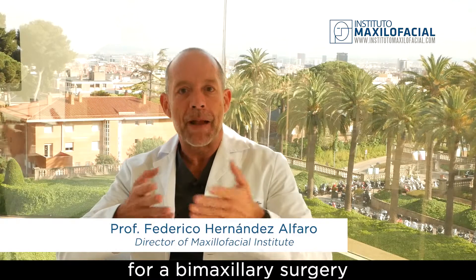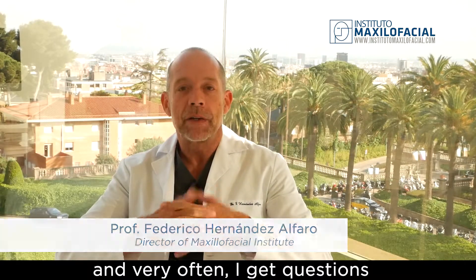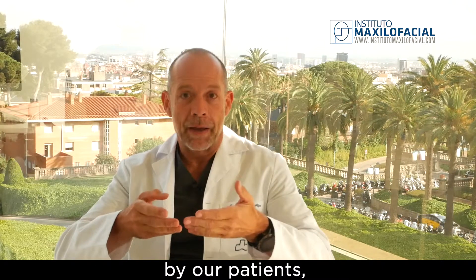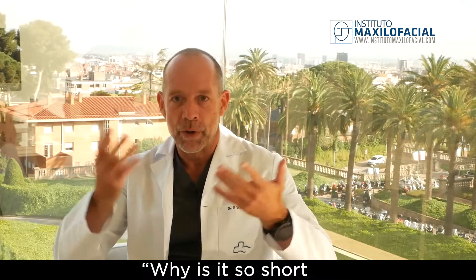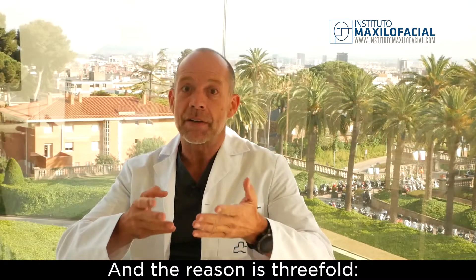Our mean surgical time for a bimaxillary surgery is one hour and a half, and very often I get questioned by our patients why it is so short compared to other places or other surgeons. The reason is threefold.